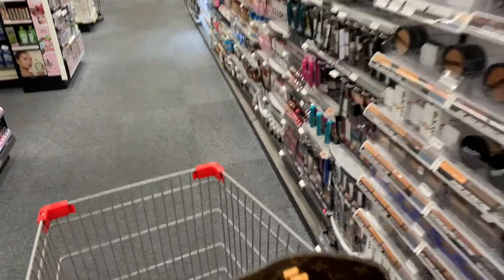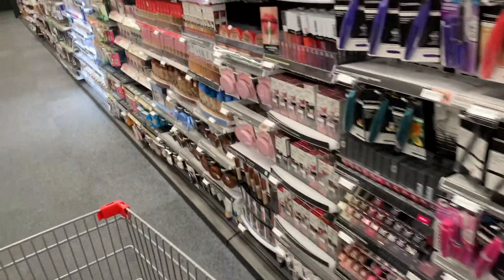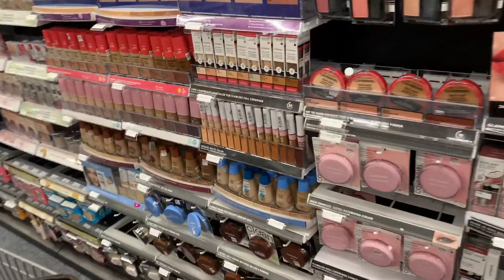Hey guys, it's Kim with Crazy Couponing and I am running in CVS. I'm going to do just a few deals today.